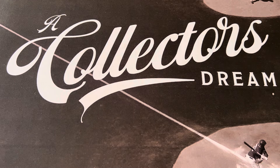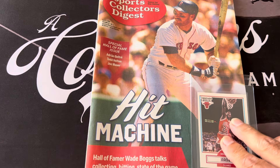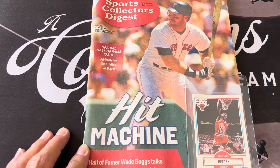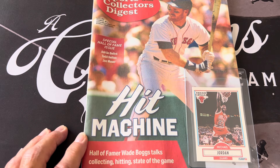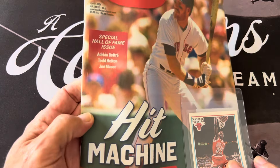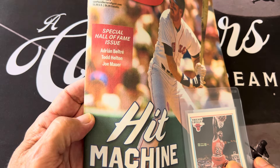Hello everyone, this is Orlando from A Collector's Dream. Today I was going over my cards. First of all, I want to show this month's Sports Collectors Digest - it features Wade Boggs and I want to show this to a Wade Boggs fan because it has an interview in there. It's a special Hall of Fame issue and also talks about Hall of Famers Beltre, Hilton, and Maurer.